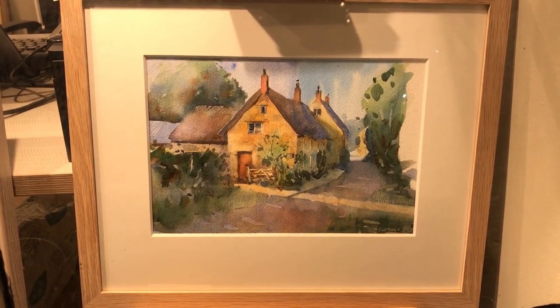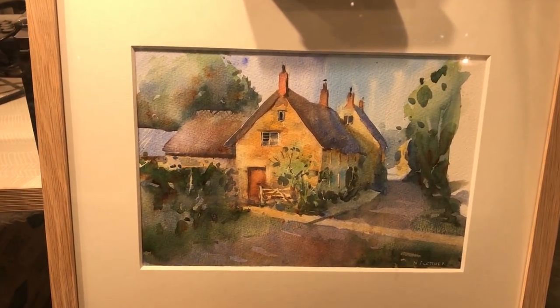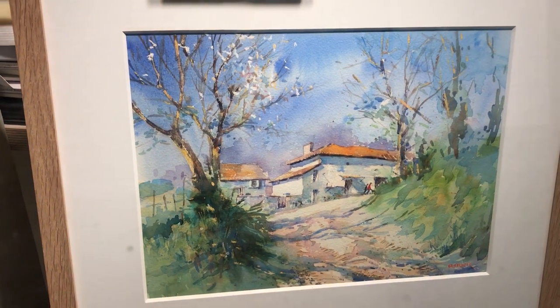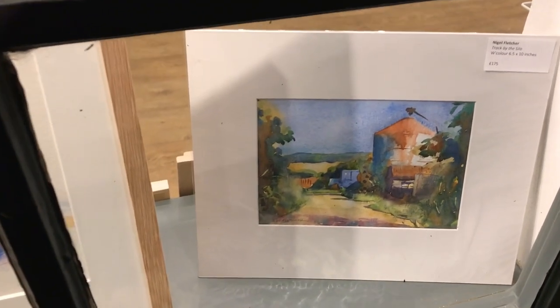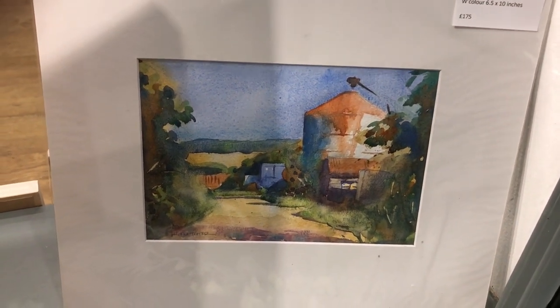Hello everyone, you caught me window shopping outside my gallery, looking at Nigel Fletcher's exhibition. Look at this beautiful little watercolor — just gorgeous, look at those washes. And over here, another one: 'Track to the Chateau' — just glorious technique and subject. Let's go over to the middle window; there's another one of Nigel's: 'Mares and Ponies' watercolor. The other window: 'Track the Silo' — about £175, just pop your own frame on it.